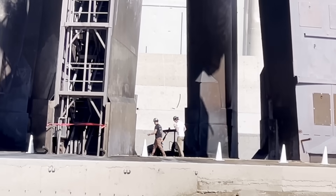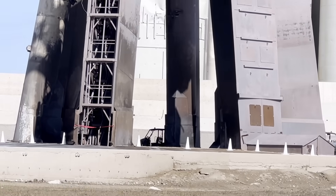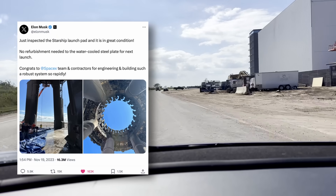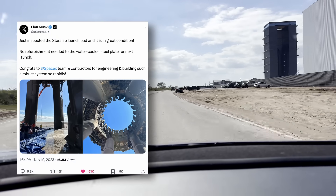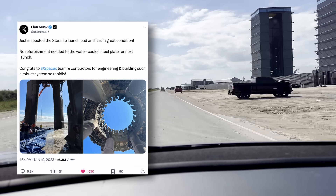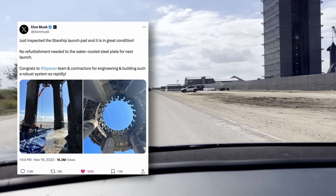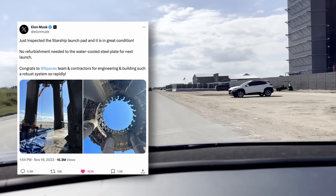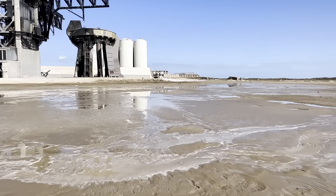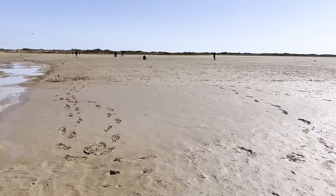I'm so happy that they're already out here able to inspect the work, and hopefully we can have a much sooner Starship number three. Hey, maybe third time is a charm. Elon Musk confirmed the very next day that the Starship launch pad had been inspected and is in great condition. He says no refurbishment is needed to the water-cooled steel plate for the next launch, and he congratulated the SpaceX team and contractors for engineering such a robust system so rapidly.